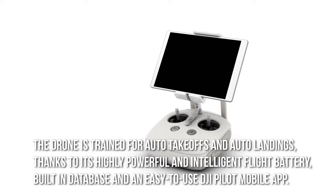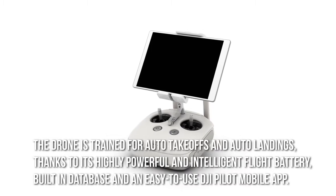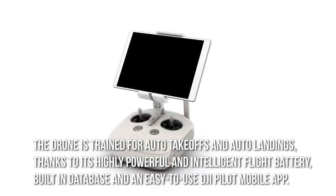The drone is capable of auto takeoffs and auto landings thanks to its highly powerful and intelligent flight battery, built-in database, and an easy-to-use DJI Pilot mobile app.